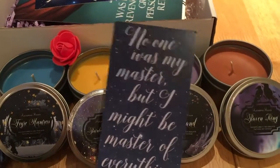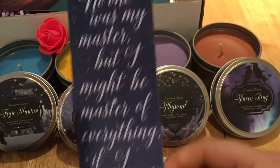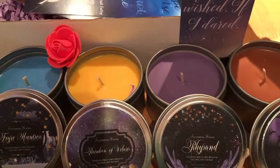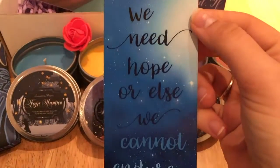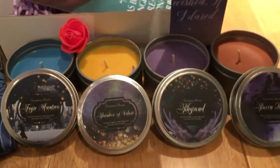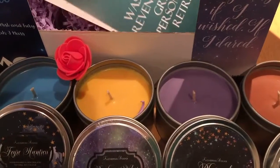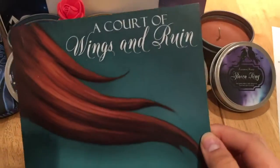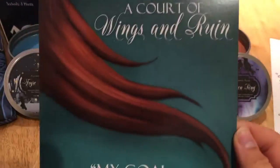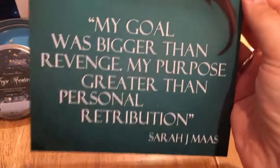First up: 'No one was my master, but I might be master of everything if I wished, if I dared' — Acomaf. That is so pretty! And then: 'We need hope, or else we cannot endure.' I love that quote and like no one ever uses it — amazing. And this print — I think I might just die and go to heaven right now. I am loving that; she's got a little flick of her hair, so cool.